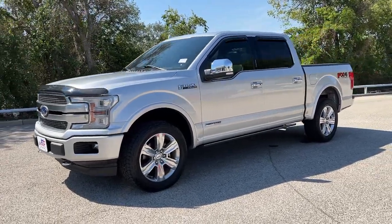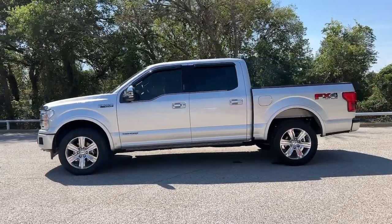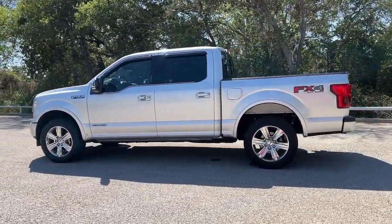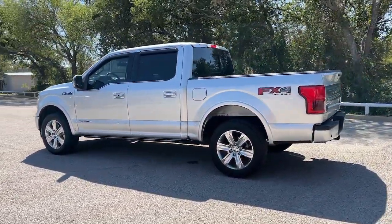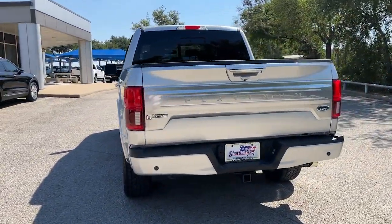You will be amazed by this 2018 Ford F-150. With less than 40,000 miles on the odometer, this vehicle stands out from the rest. This rugged F-150 is ready for work, off-roading, or a little R&R.